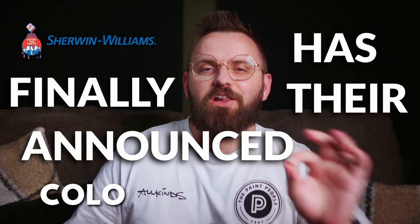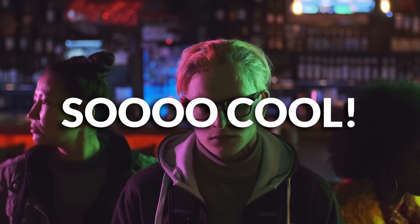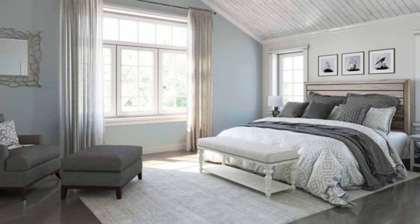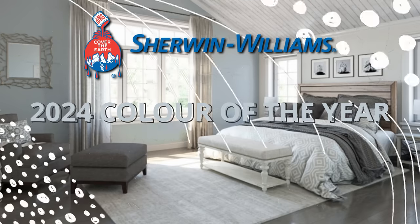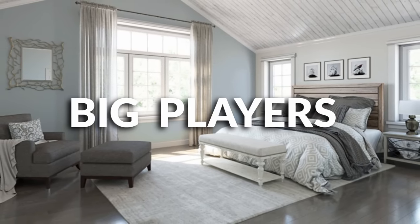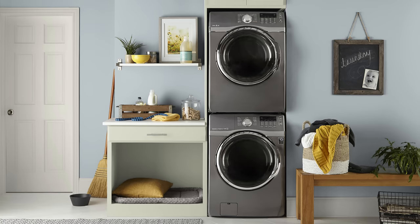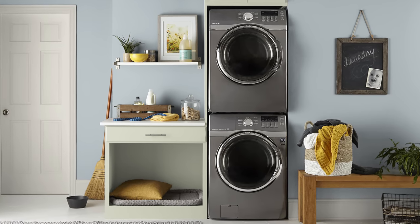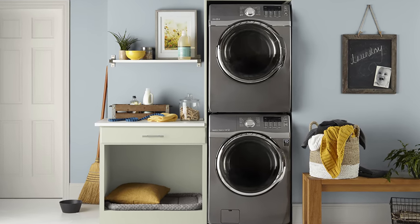Sherwin-Williams has finally announced their Color of the Year, and I'm not talking about their HGTV line, which is cool in its own right, but this is the official Sherwin-Williams Color of the Year selection for 2024. Really cool stuff because this is one of the big players in the paint world, one of the biggest paint companies ever, and they have chosen their Color of the Year moving forward, which is going to influence design as a whole. It's a little bit different — not necessarily what I expected — and I'm very excited to talk about it with you today.